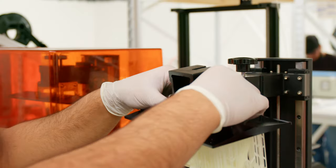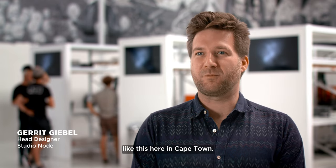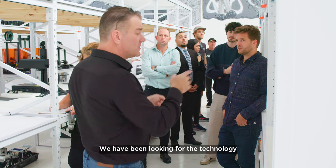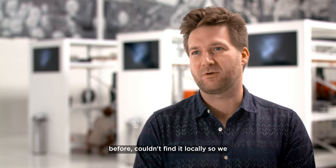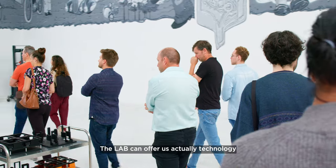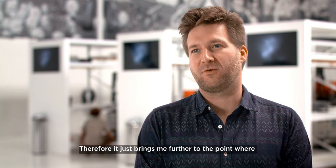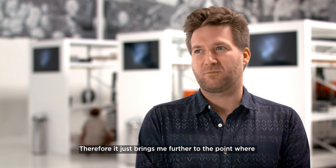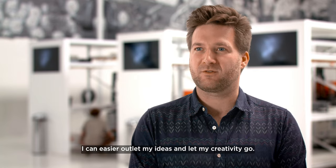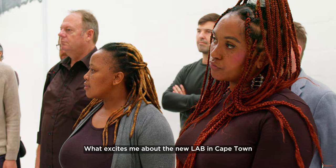I've never seen anything like this. I'm really pleased to see something like this here in Cape Town — it's definitely a step forward. We had been looking for this technology before and couldn't find it locally, so now we know it's available. The lab can offer us technology which hasn't been available before, and that just brings me further to a point where I can more easily outlet my ideas and let my creativity go.